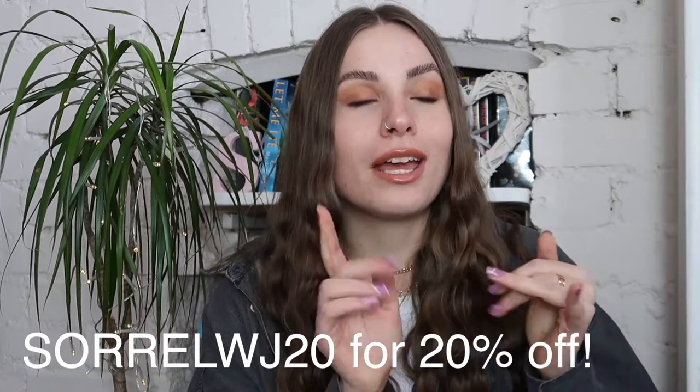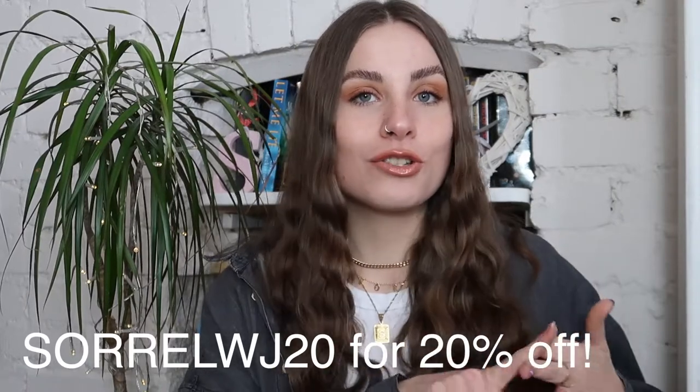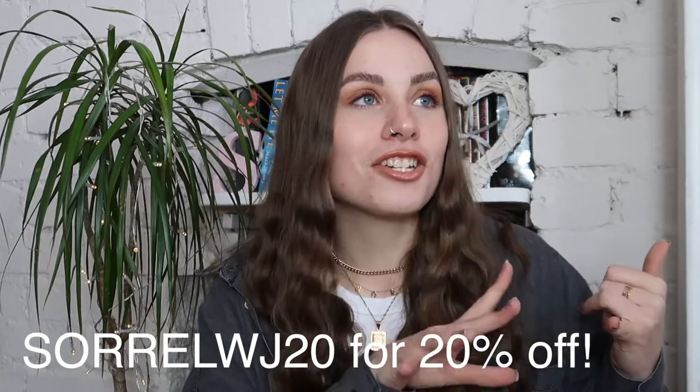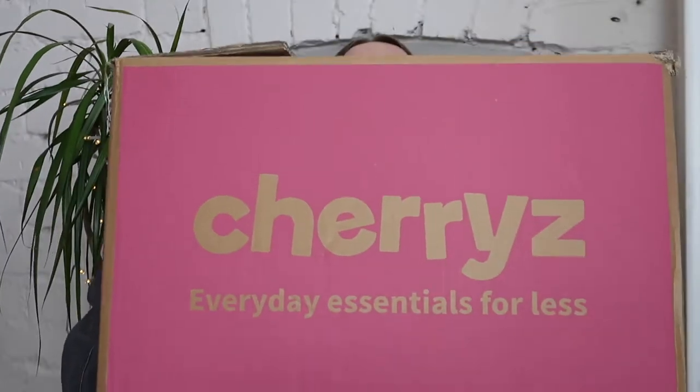I love a bit of B&M and I love a bit of Savers, so the two combined and online is perfect — especially right now when you might be limiting your time in stores anyway. With Cherries you can do all of that from the comfort of your bed. They have everything: food, kitchen stuff, garden stuff, beauty, skincare, stationery — everything. And I have this massive box here.